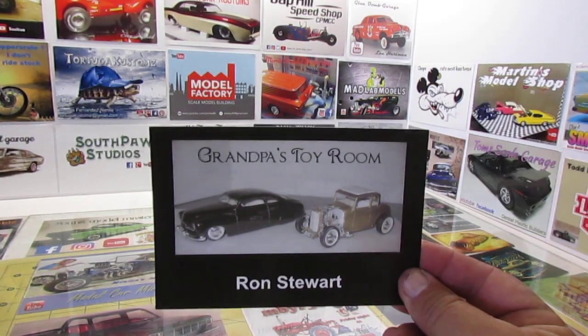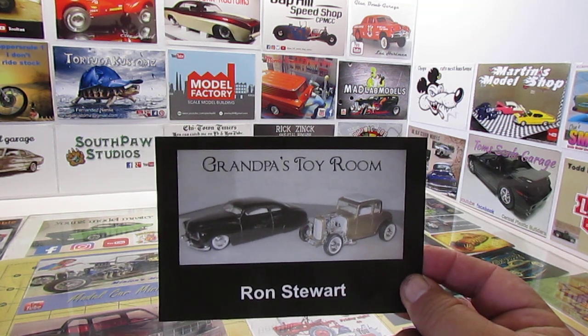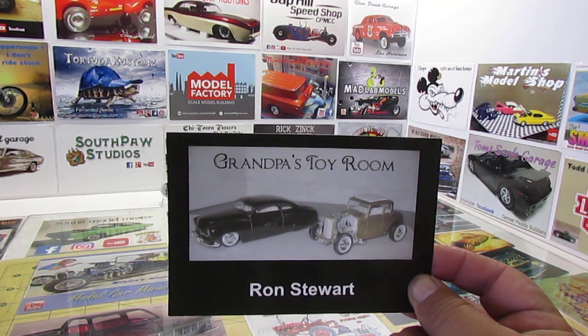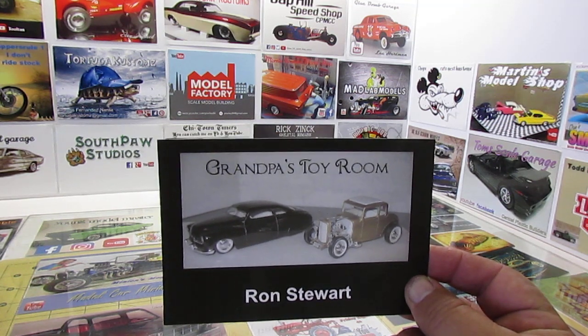We got Ron's card over at Grandpa's Toy Room. He's got a Merc on there and a 32 five-window — a couple of my favorite cars right there. Some nice looking builds. Thanks a lot, Ron. Good builder. Go support Ron.